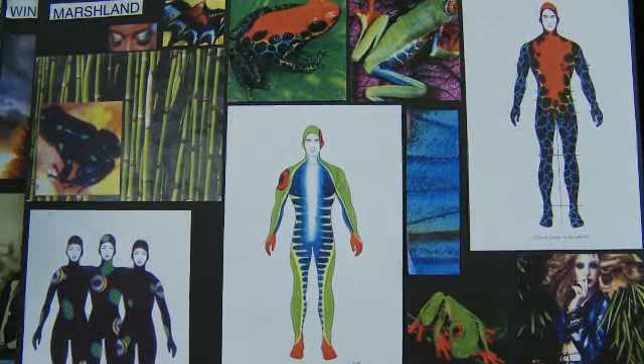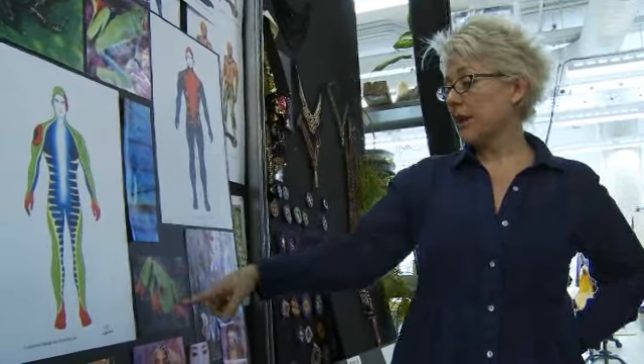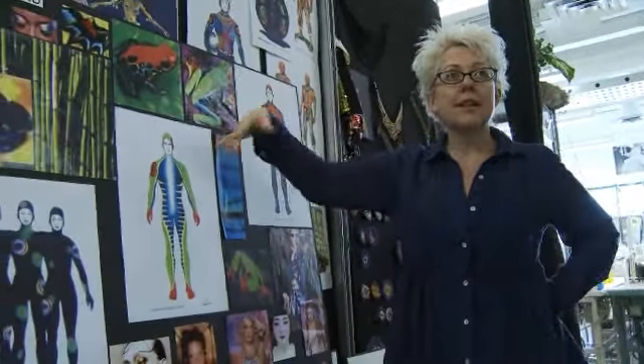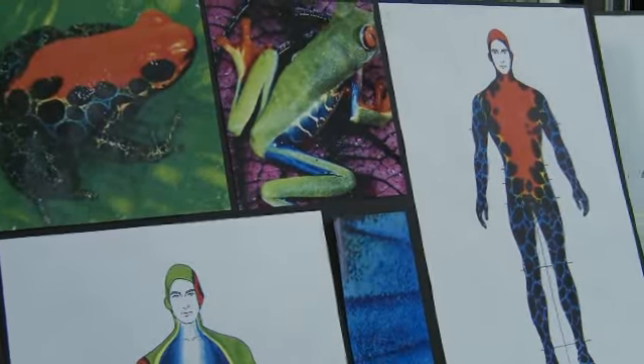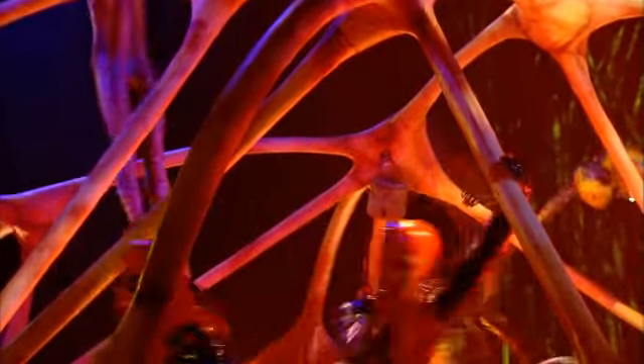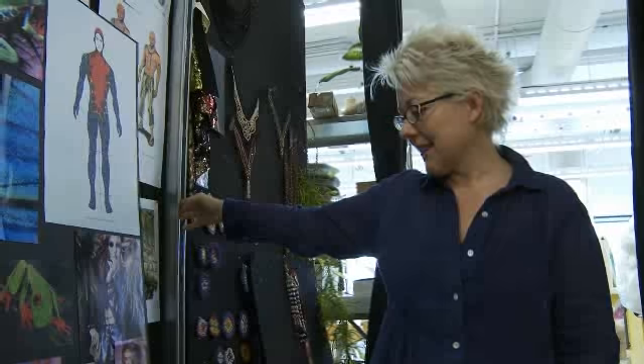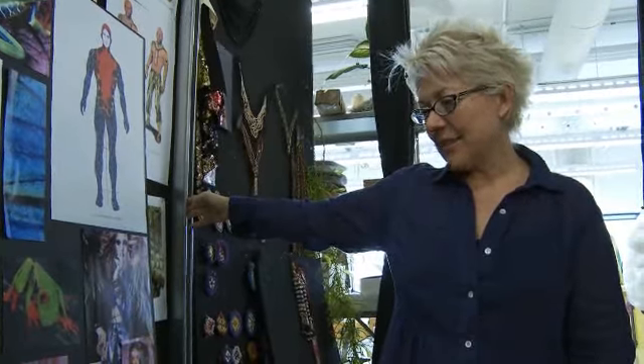These are our frog men. When you see the finished costume they look kind of very abstract, but when you look at the real references for actual frogs, the actual frogs are kind of pretty crazy. So we tried to really use the structure of the actual frog and we came up with something quite unusual. I didn't expect them to end up like that, so that was really fun as well.